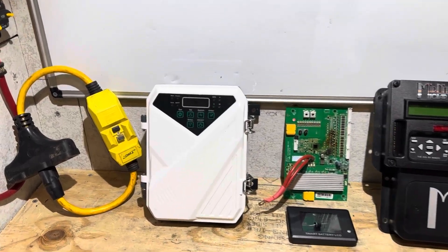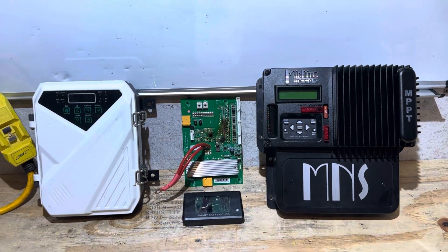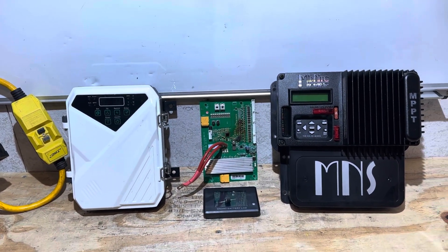Hey everybody, welcome back to the channel. What do all these different miscellaneous components have in common? I'm going to tell you in today's video — a cautionary tale, if you will. Let's get right into it.